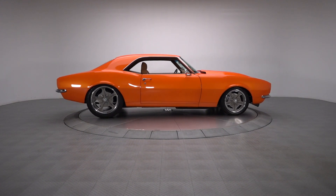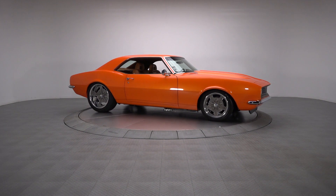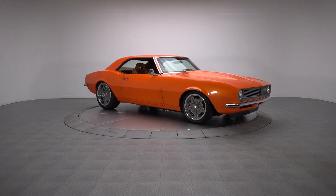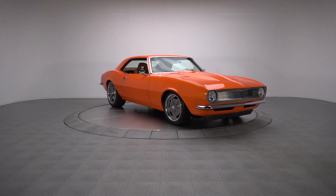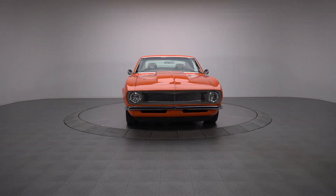Sporting a tough motor, plush upholstery, and smooth aesthetics, this killer Pro Tourer is an attractive, well-done custom. If you're in the market for some no-excuses metal that offers an unbeatable combination of style and performance, this is it.